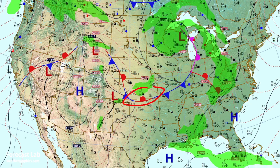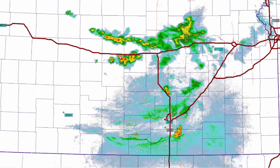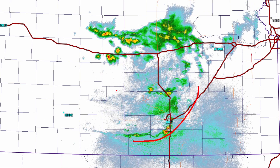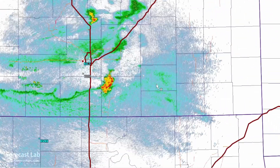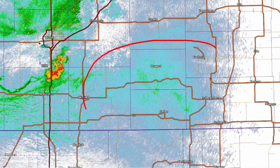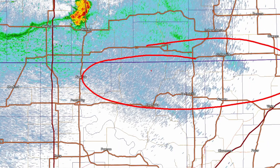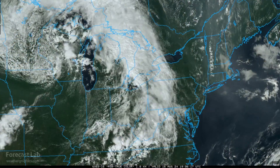There's some activity along this frontal boundary in Kansas, with a severe thunderstorm watch across parts of southern Kansas, especially around Wichita. But they've had an outflow boundary blow through, so the chances for severe weather are on the decline. Out ahead of it, there's some continued chance of strong thunderstorms in southeastern Kansas and possibly in border areas of Oklahoma as well.